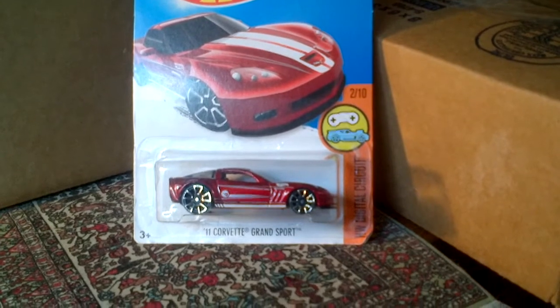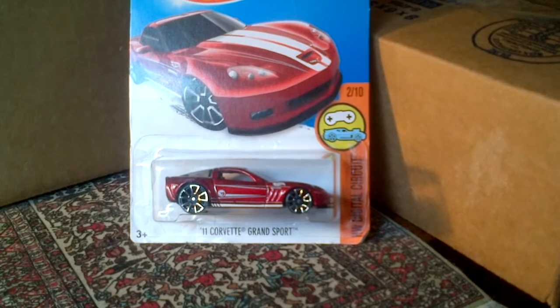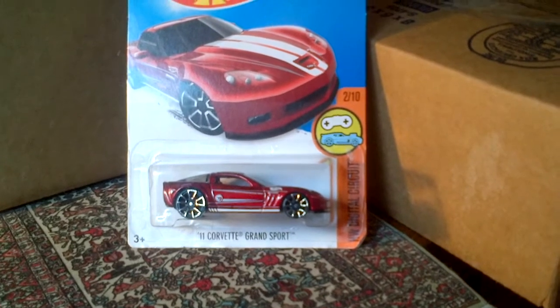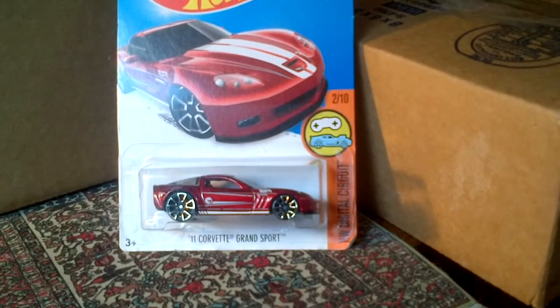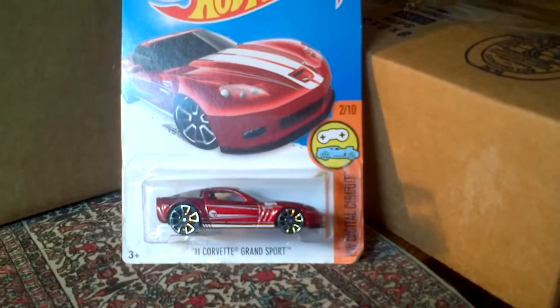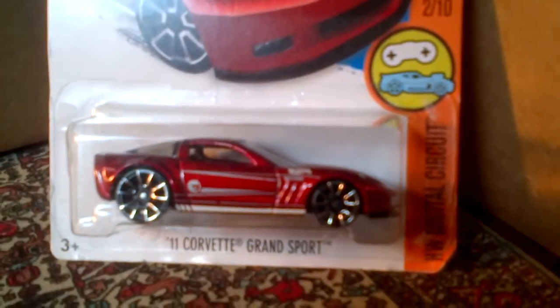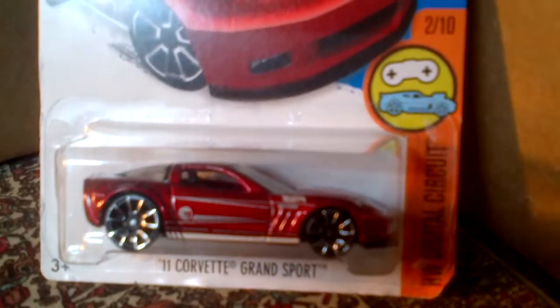Very nice car — it's a 2011 Corvette Grand Sport, number two of ten of the HW Digital Circuit 2016. I like the design of the car itself. The tires are so-so; I'm not that crazy about the tire design, but the car design itself is pretty nice.